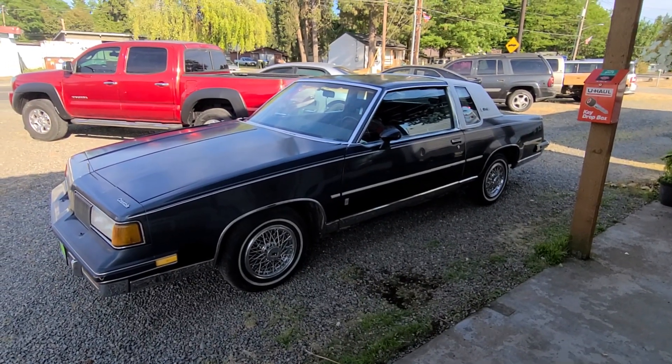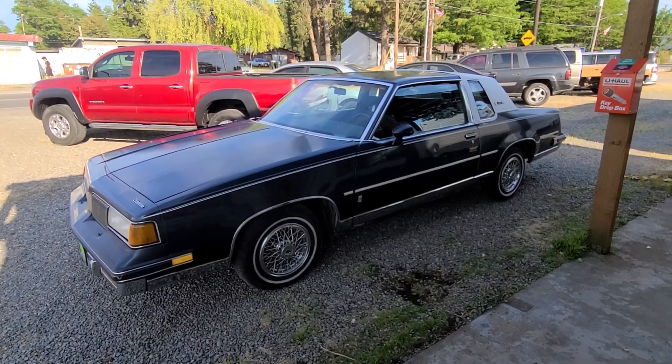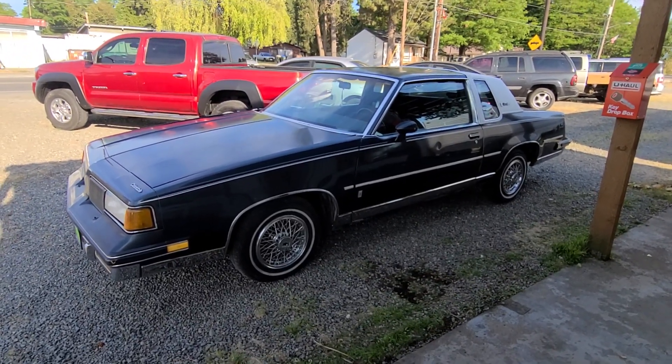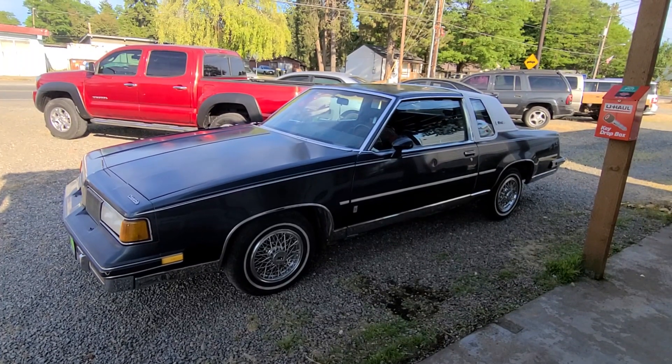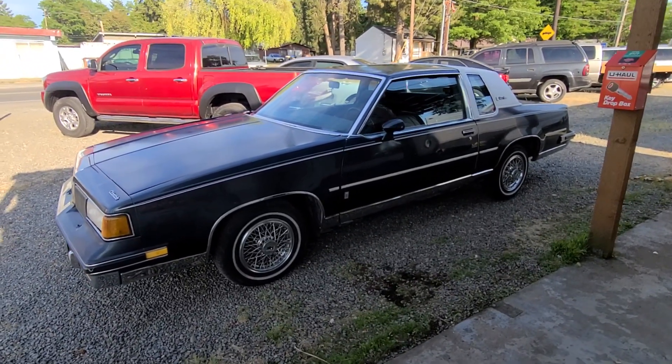Hello, this is Rob with Auto Sales Unlimited. Today I've got a really special car — to me anyways. It's a 1987 Oldsmobile Cutlass Supreme. I'm gonna do a walk-around and start-up of this vehicle.